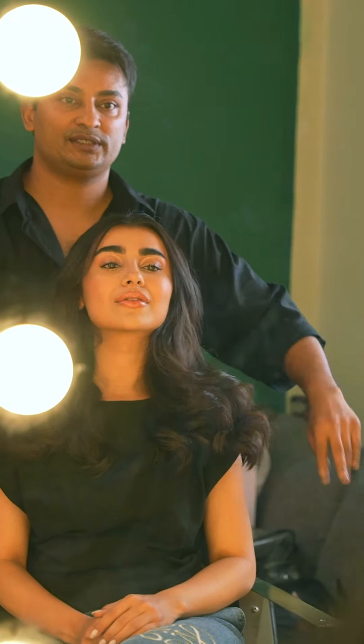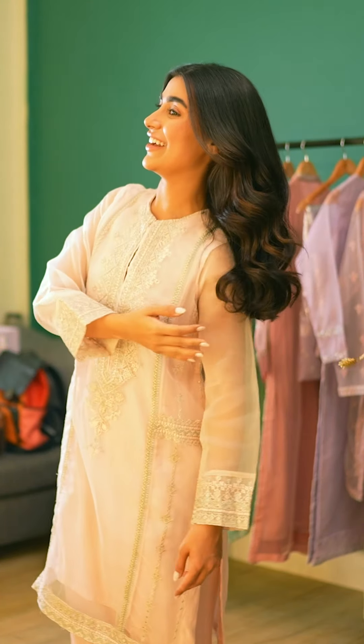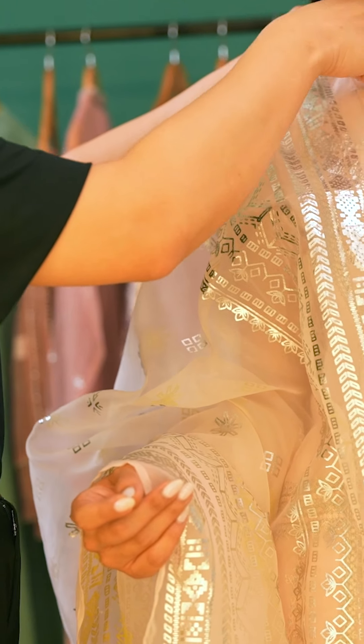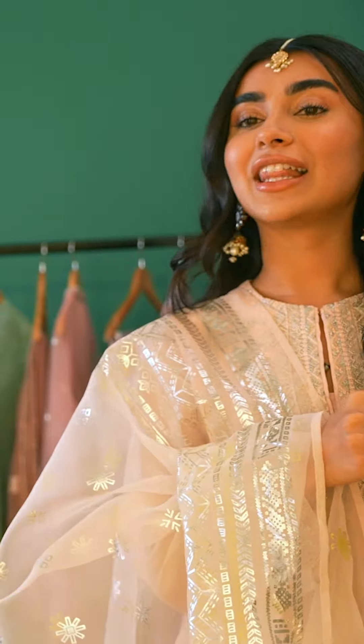As you can see we're also done with the hair. I think we're good to go. Wow Sona, this looks lovely! I love the colour and it fits you perfectly.